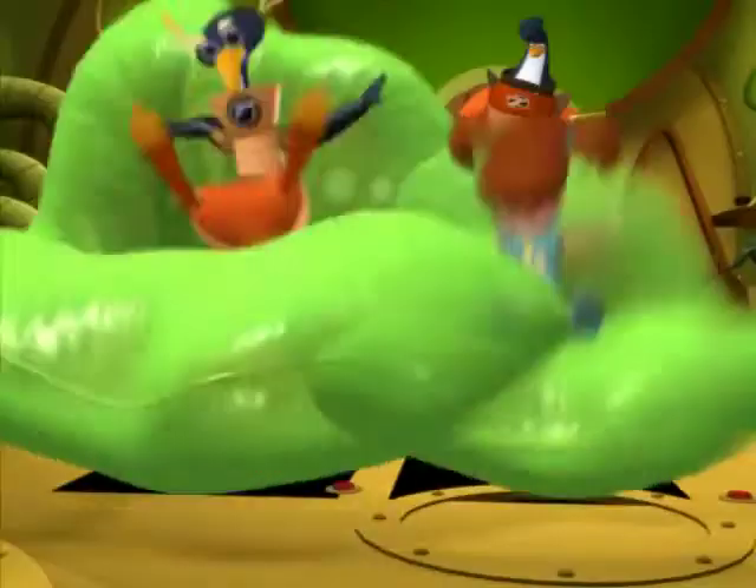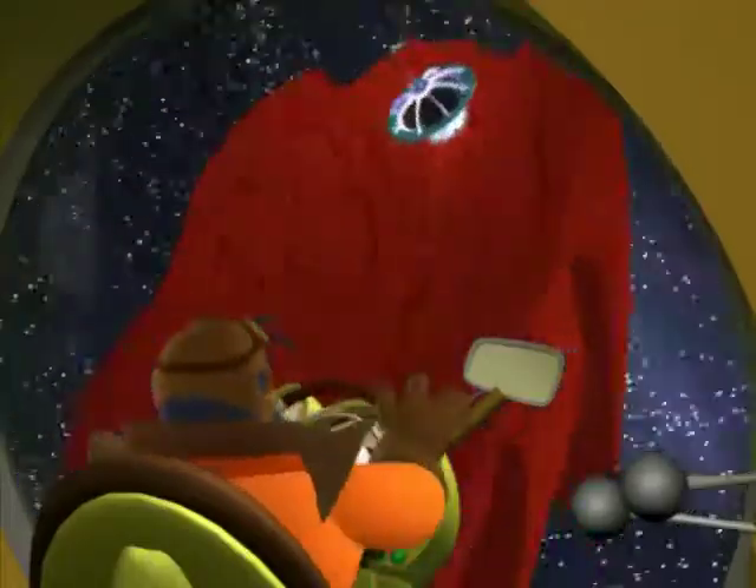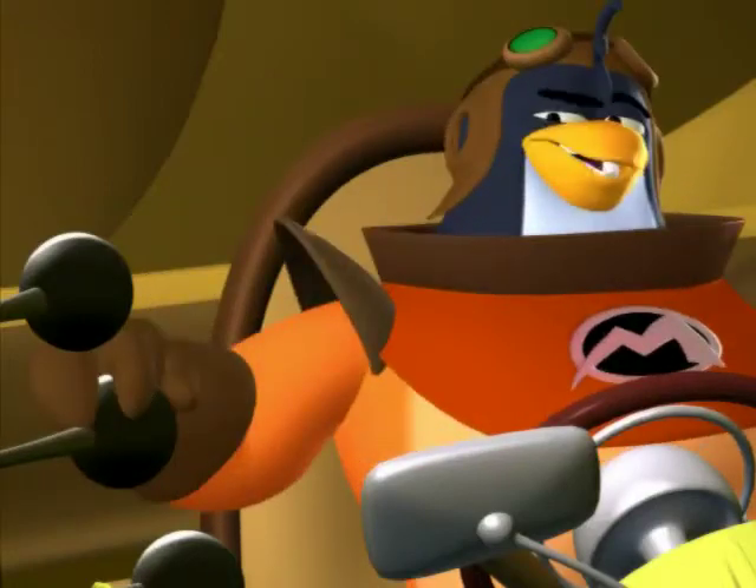First, make sure everybody's buckled in and you're in the pilot's seat. Next, pick a landing site. Flat is good. Reduce speed and lower the landing gear.